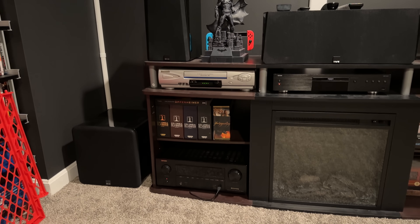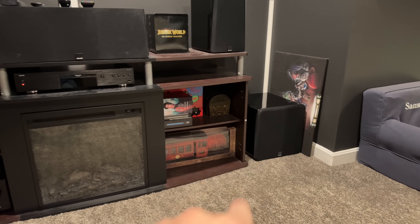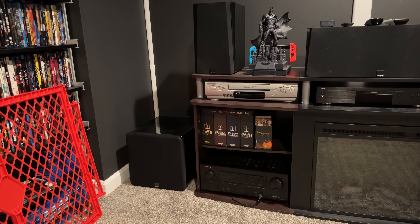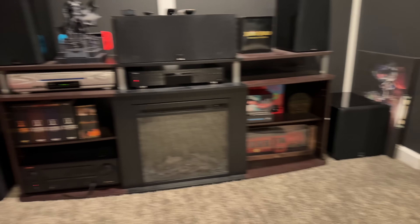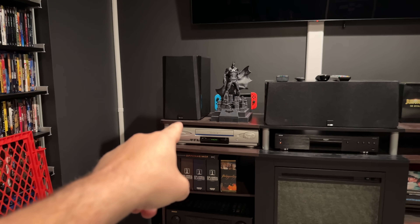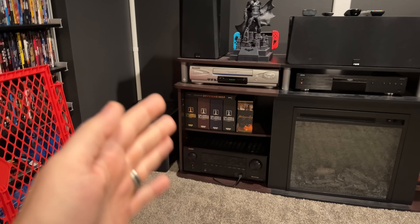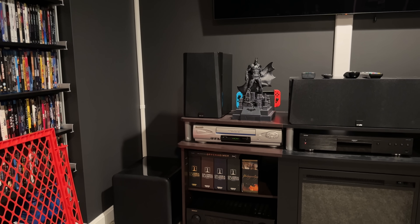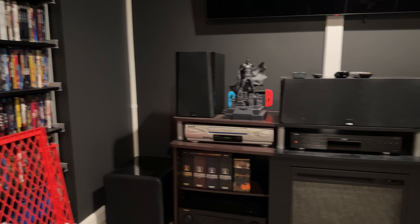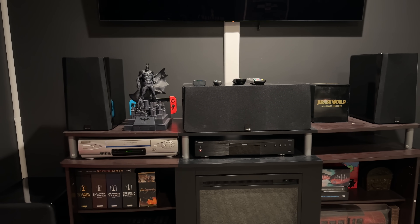Now let's get into the home theater system. First of all, we've got new subwoofers — an SB 1000 from SVS Sound on the left and one on the right. They look small but pack a huge punch, and having two is the first time I've ever had dual subwoofers. I really like it — it balances things better. I also changed my front speakers. The front left and right are now SVS Prime bookshelf speakers. Previously I was using their tower speakers, but with the subwoofers I didn't have room for towers. They sound amazing. And I've had this same SVS Prime center speaker for 10 years now — still rocking it, still love it.